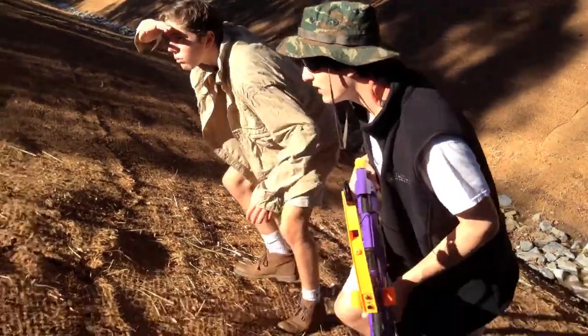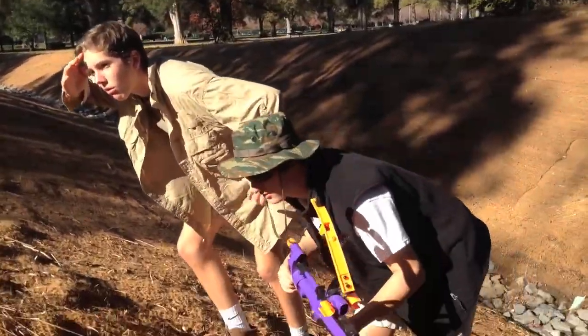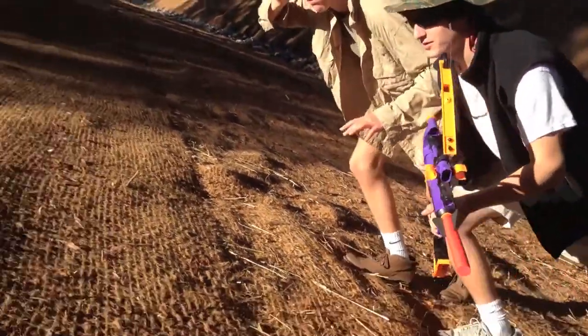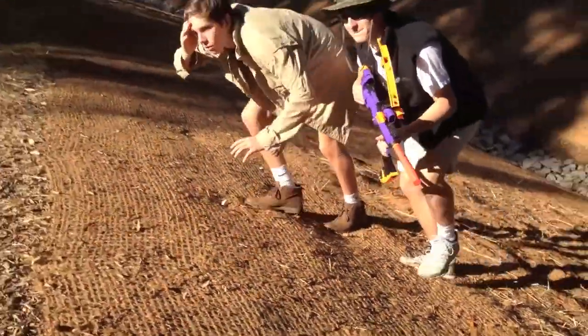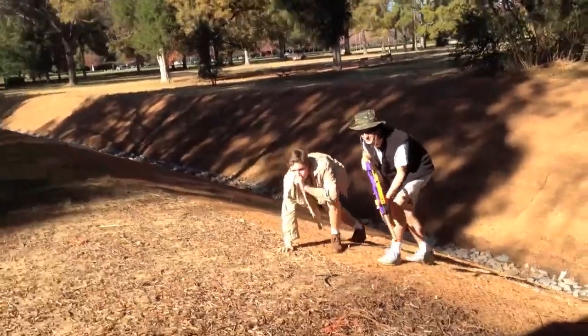Alright mate, gotta be real quiet here. Don't want to alert the wallaby. Hey, hey, be quiet mate. Hey, be quiet.